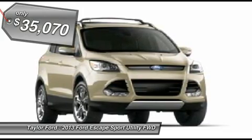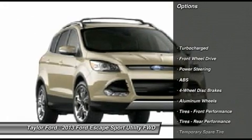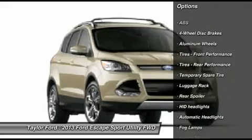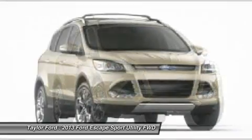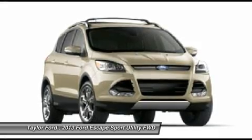Here are some of this vehicle's great options: steering wheel audio controls, anti-lock braking system, power liftgate, adjustable steering wheel, power steering, four-wheel disc brakes, aluminum wheels, floor mats, cruise control, keyless entry.